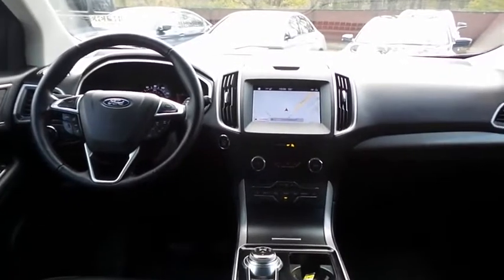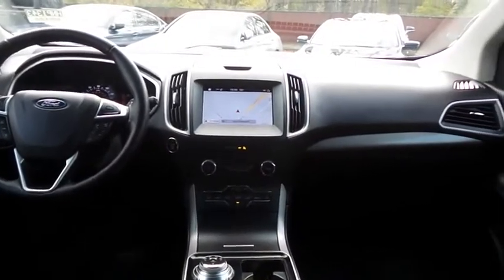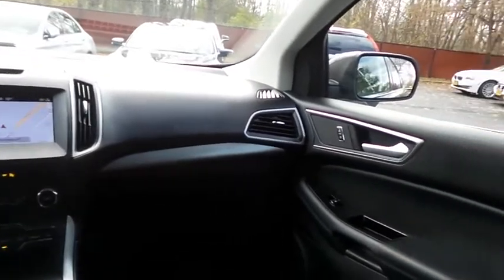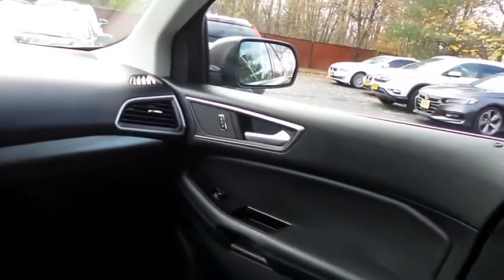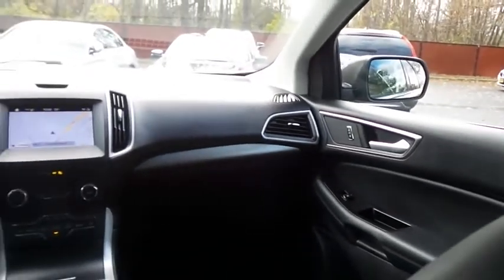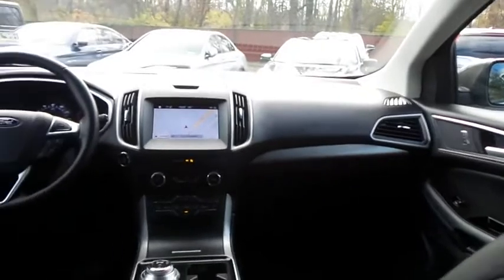It has a leather-wrapped telescoping heated steering wheel with paddle shifters and radio controls, with a six-speaker sound system with USB port, Bluetooth audio, XM satellite radio, and AppSuite.